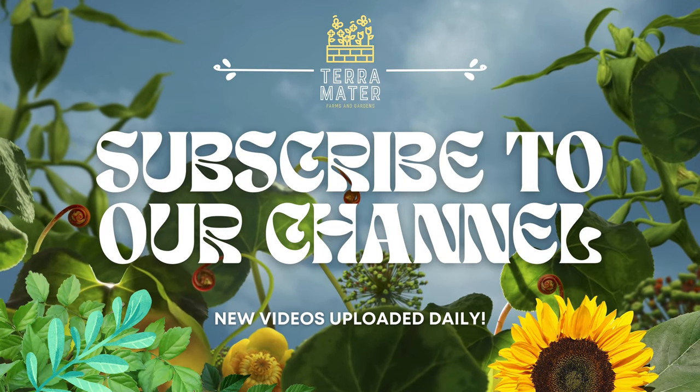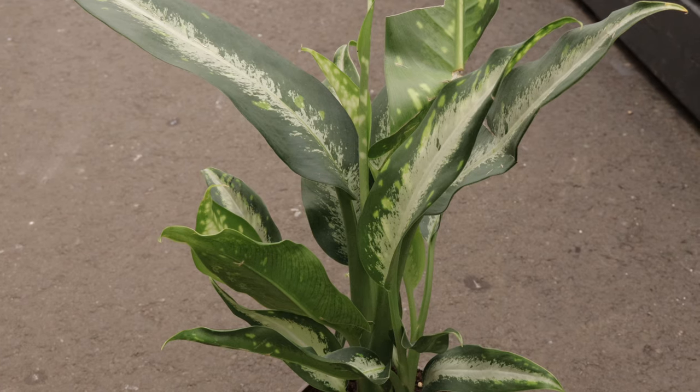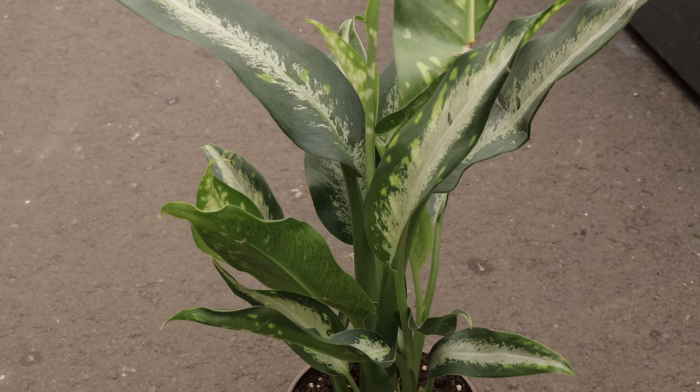Welcome back to Terramater Gardens. Today we're going to be talking about Diffenbachia panther, a variety of Diffenbachia with striking foliage, and is a favorite among indoor plant enthusiasts.